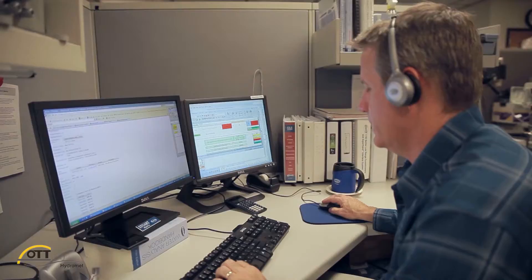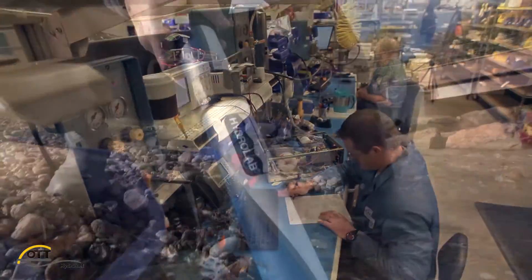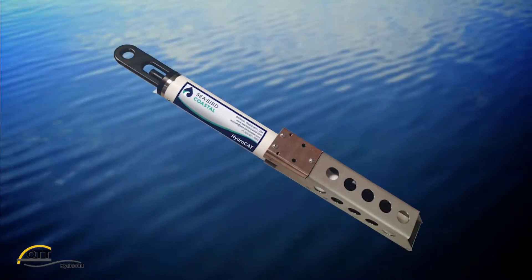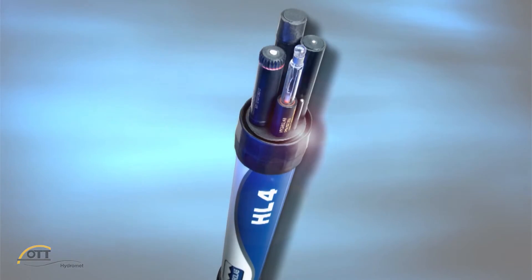Tying our two water quality instrumentation brands together is the high level of service, training, and application expertise that can be expected from Ott HydroMet. From simple spot checking to multi-month deployments in biologically rich waters, Ott HydroMet has a water quality instrument to meet the needs of nearly every water quality professional.